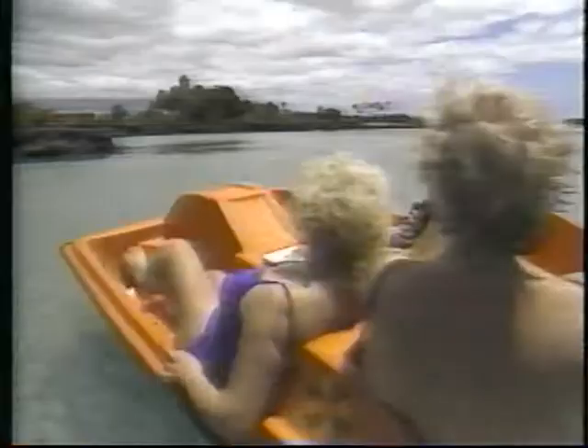UVA ultraviolet rays, which penetrate clouds, even glass, affect every layer of the skin. In fact, exposure to the sun's rays without protection can lead to skin cancer. Sunscreens can protect your skin from these harmful effects. The skin needs protection from the sun every day, even on cloudy days. An easy way to do this is by applying a moisturizer daily that contains a sun protection factor.